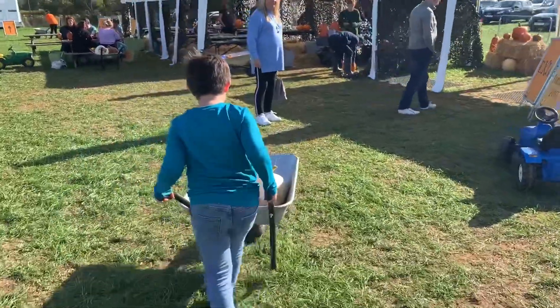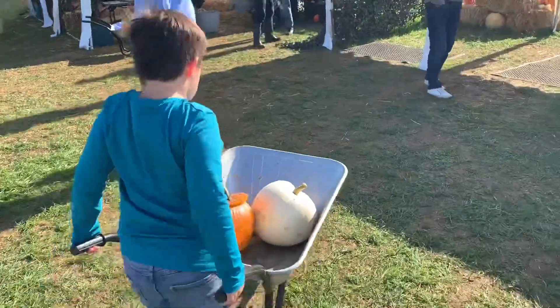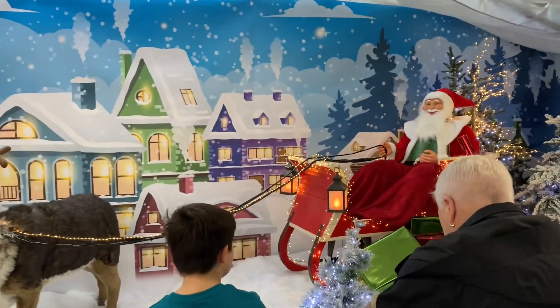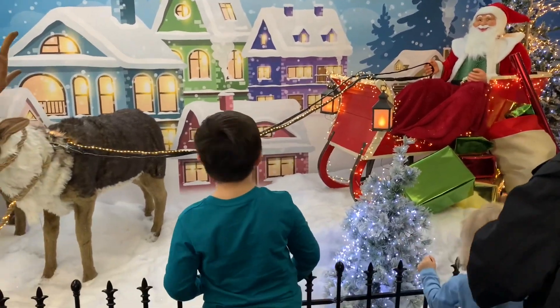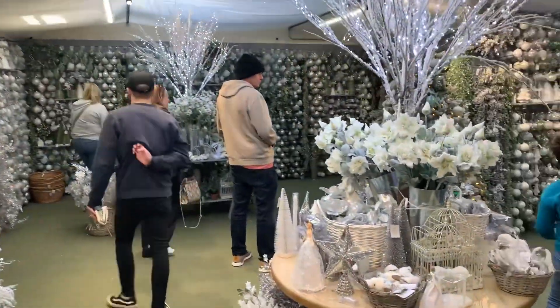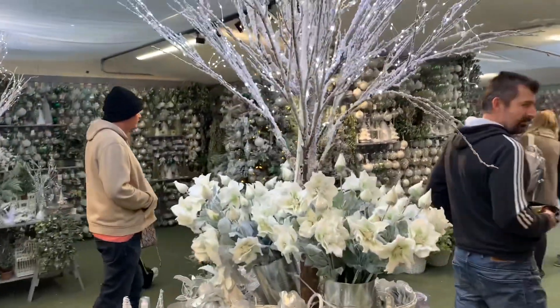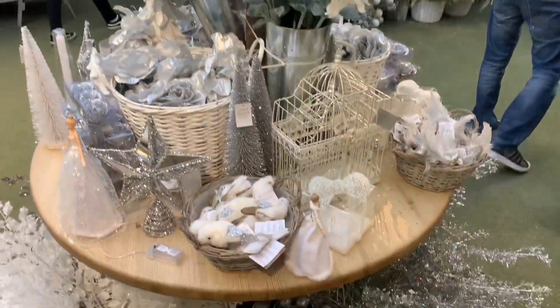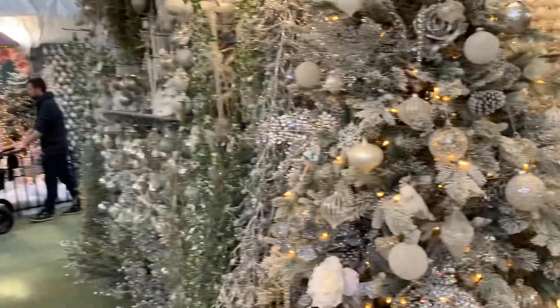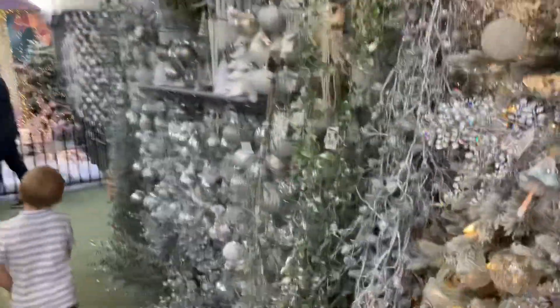Time to go and pay for our pumpkins and then we can head over to the garden center. We've just come into Whitehall Garden Center and the first thing you see is Christmas - loads of Christmas stuff everywhere!